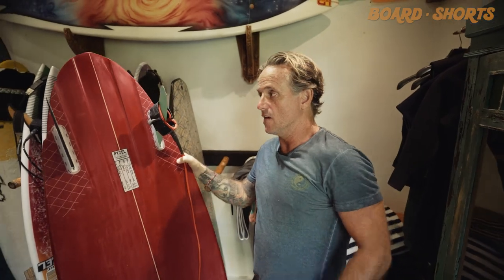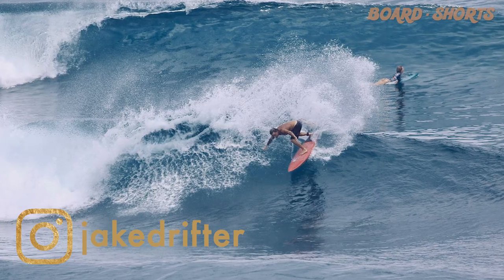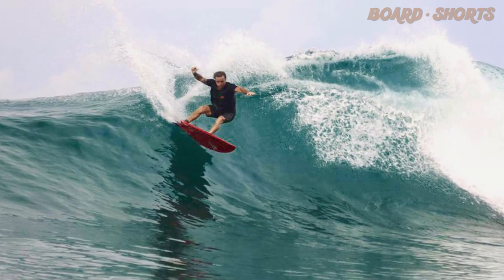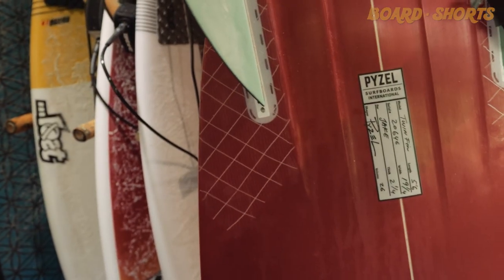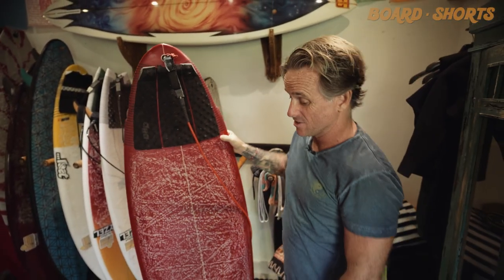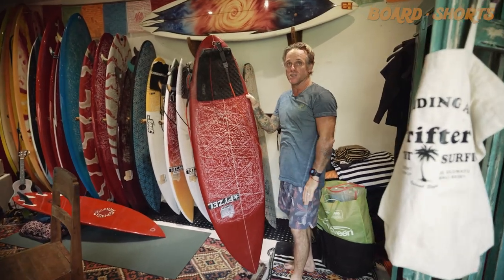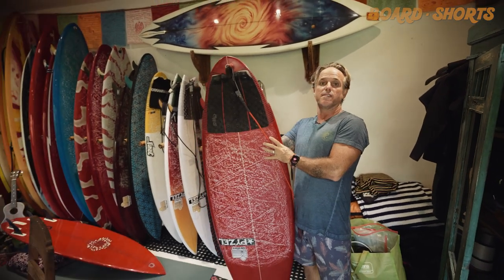I love twin fins — I love the way they perform, I love the speed, I love the simple turning arc when you've got it engaged and it's actually turning into the wave. This is a 5.6 by John Piesel, and I most recently rode this at the racetrack at Ulus. The thing just had its own mind — it was just flying. I was dropping into these things, generating speed straight away, making it through sections, little tubes. It was sick.